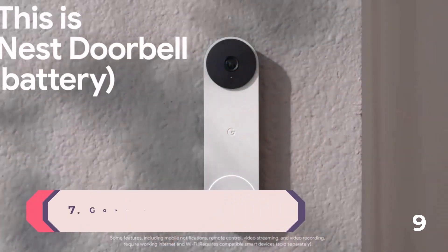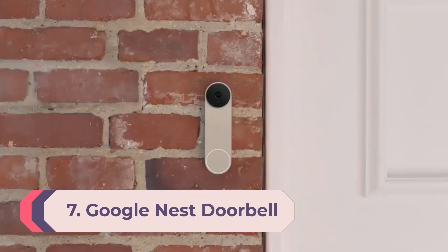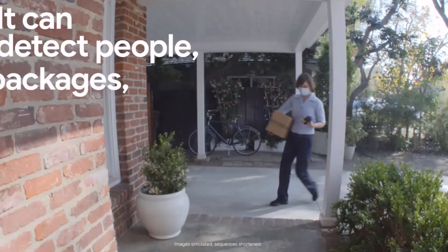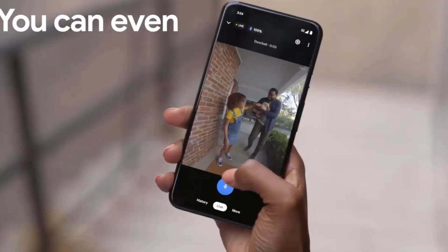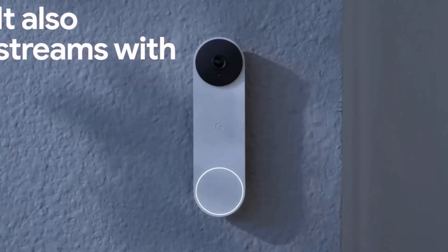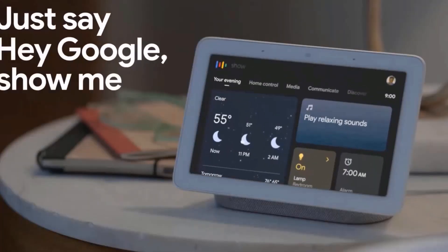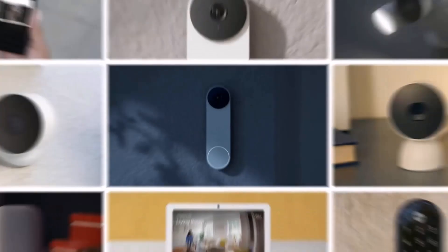Number 7: Google Nest Doorbell Battery. Google offers a battery-operated video doorbell for those who want the facial recognition of the Nest Hello but don't have existing doorbell wiring. It's more affordable than its wired sibling, but there are compromises — it records footage at a lower resolution and has a narrower field of view. That said, footage recorded during the day and at night was clear, the battery operation makes it far easier to install, and the facial recognition is just as effective.